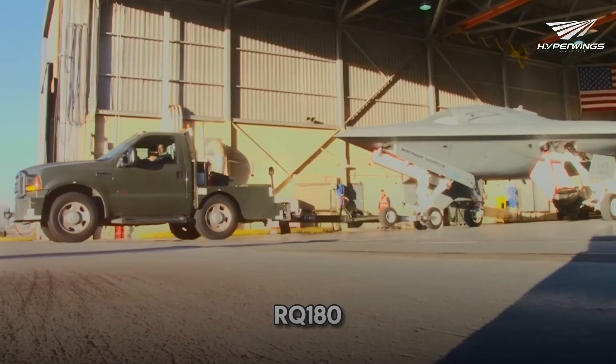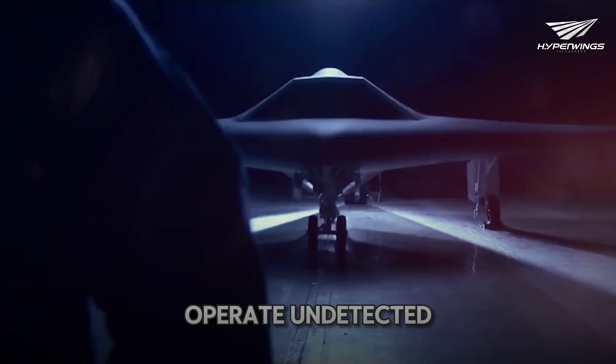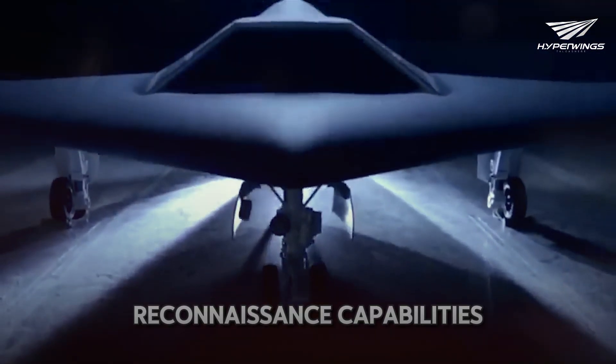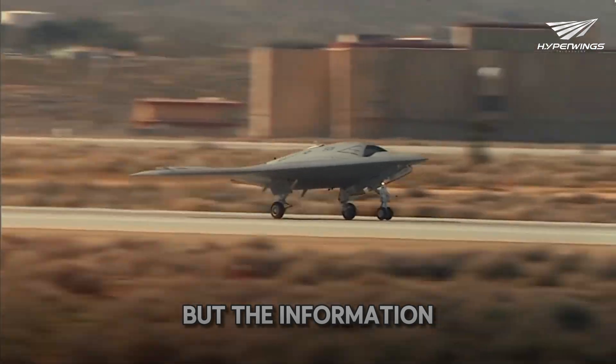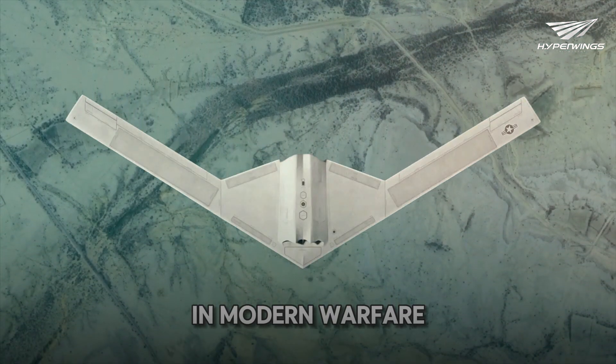The RQ-180, developed by Northrop Grumman, is designed to operate undetected in contested airspace, providing the U.S. military with unparalleled reconnaissance capabilities. Its development and capabilities are shrouded in secrecy, but the information available paints a picture of a highly advanced and strategic asset in modern warfare.